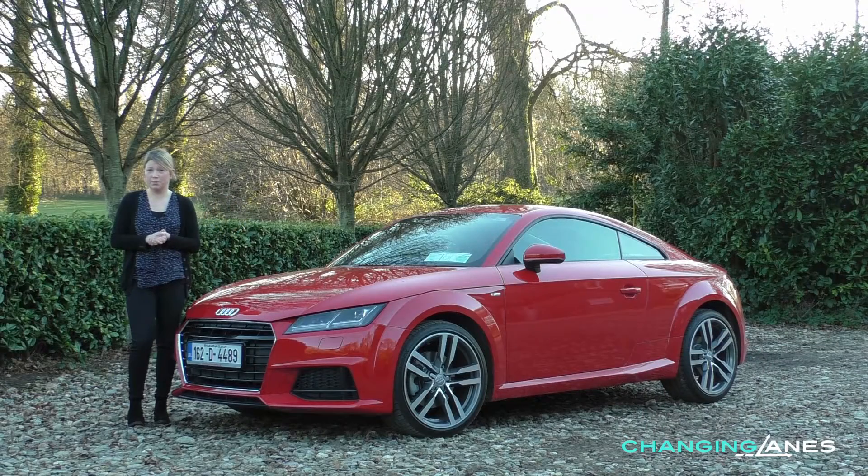The Audi TT is not cheap to buy but it's a top quality product with a stunning design inside and out. It's also a true driver focused sports car, from the way you're positioned in the car and how you interact with the controls, to the fun and rewards that this car brings when you let it loose down a back road. Fashions may change but the Audi TT remains a classic.